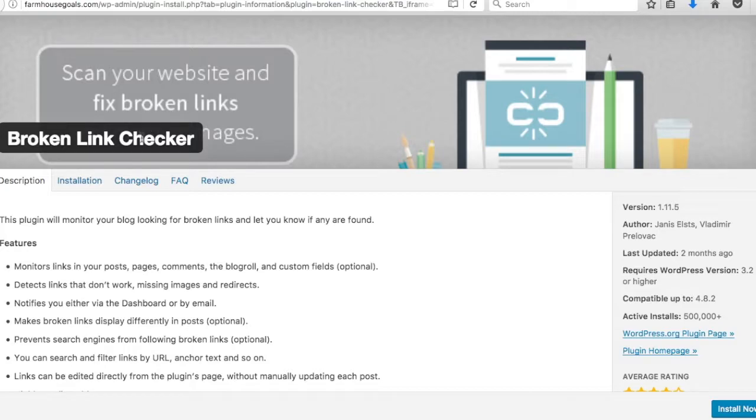Number twelve is Broken Link Checker. It scans all the pages on your website and flags links going to 404 pages or broken URLs, helping you fix them — which is very good for SEO. As your website grows, you won't be able to manually track every single link, so this plugin handles it for you.